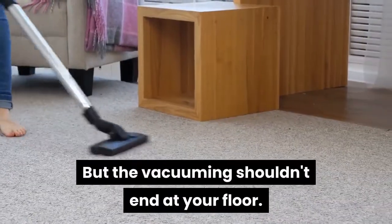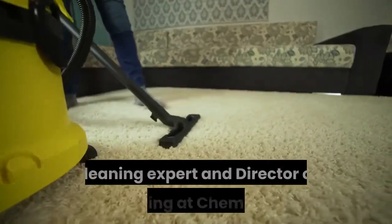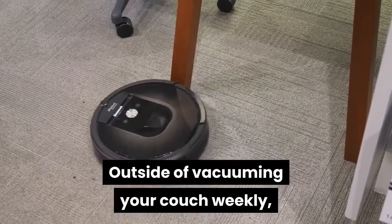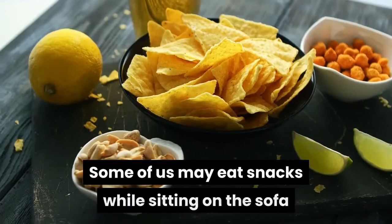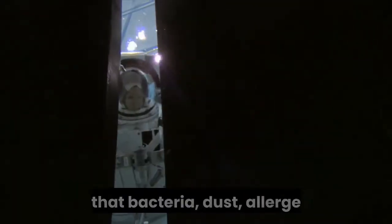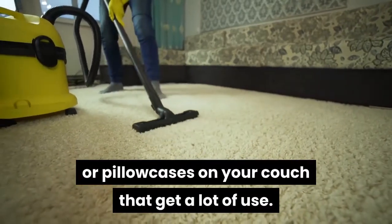But the vacuuming shouldn't end at your floor. Regularly vacuuming the sofa can make a world of difference to the health of the home and prolong the life of your sofa as well, says Jotham Hatch, cleaning expert and director of training at ChemDry. Outside of vacuuming your couch weekly, Hatch suggests getting your couch professionally cleaned once a year. Most of us rest on the sofa while we're sick, some may eat snacks or offer the sofa to guests. All that bacteria, dust, allergens, and other soil builds up. Consider washing blankets or pillowcases on your couch that get a lot of use.